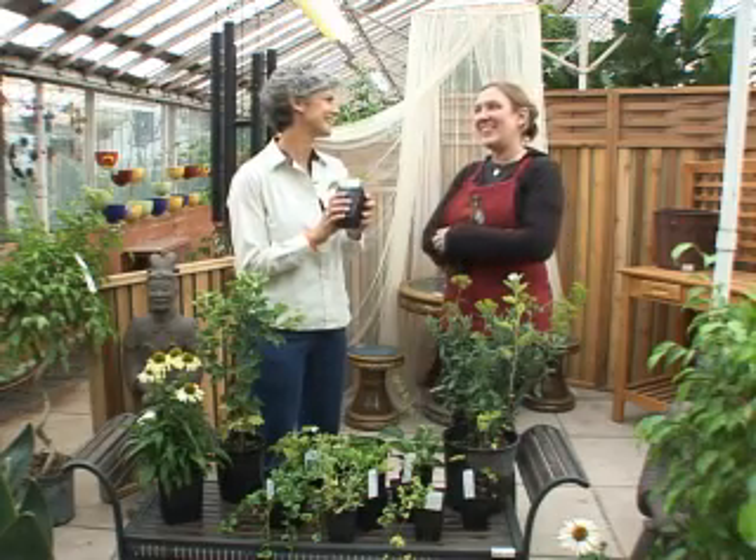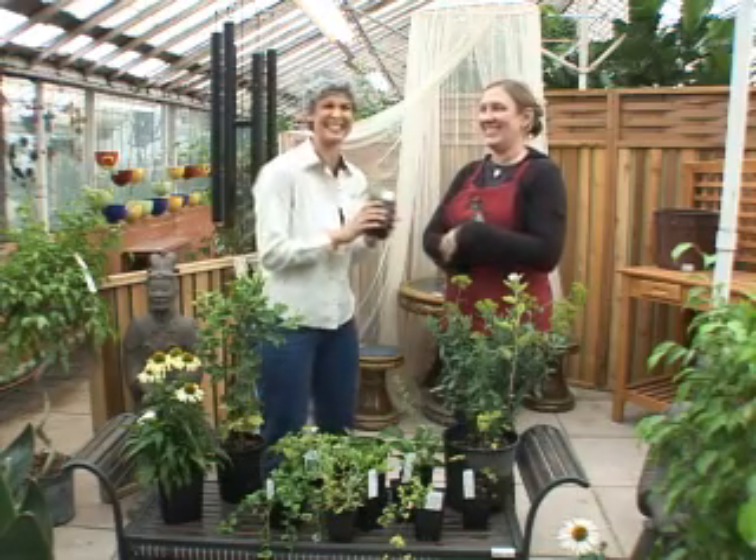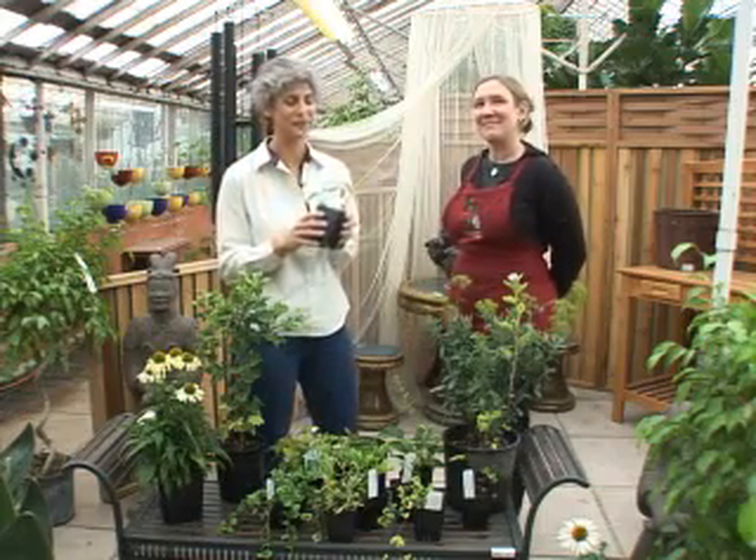We've heard about the horny goat weed, otherwise known as epimedium. And if you want any more information about that, you're going to have to come into the Division Street Portland Nursery.